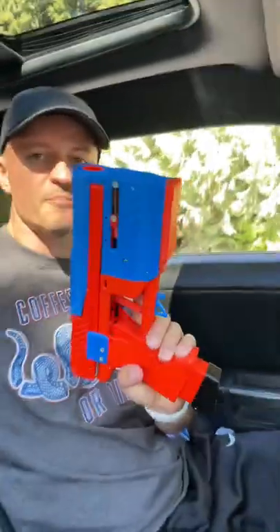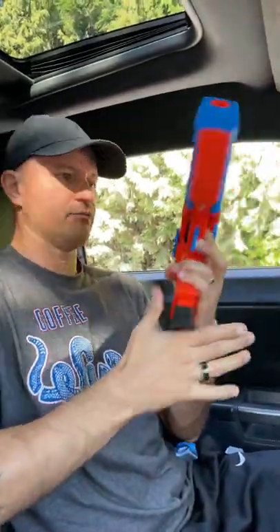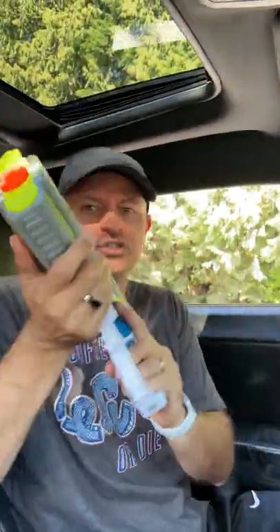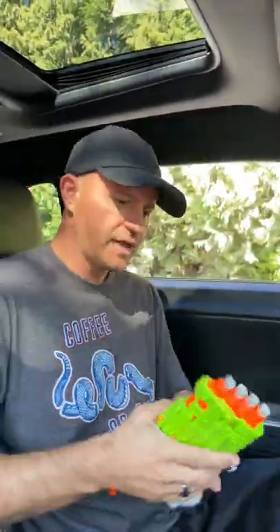Welcome to another everyday Nerf carry. Today we're going to show you a quick video inside my Dodge Challenger. In the middle compartment we got a Nerf Shellington right here — that fell out, pretty crazy. On the side, Hyper Rush, nothing too crazy. Side of the door, Quad Rot.